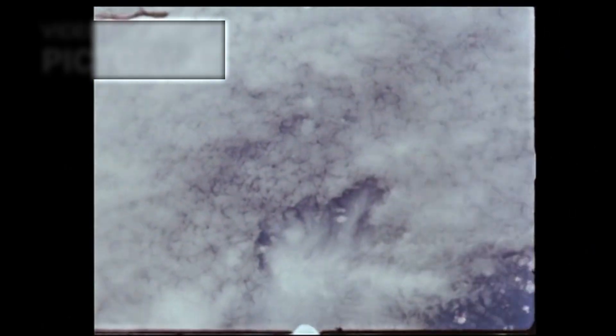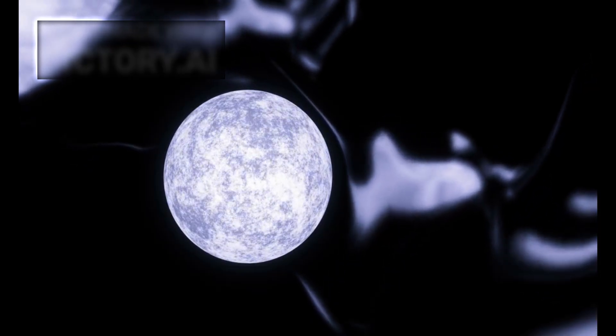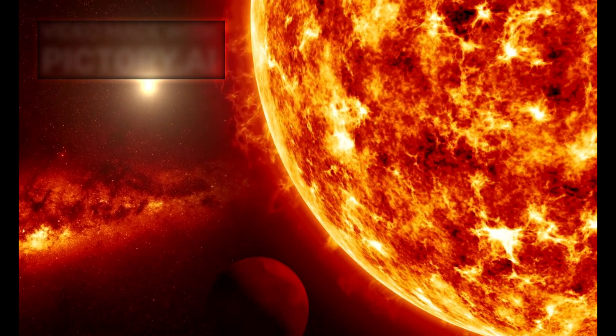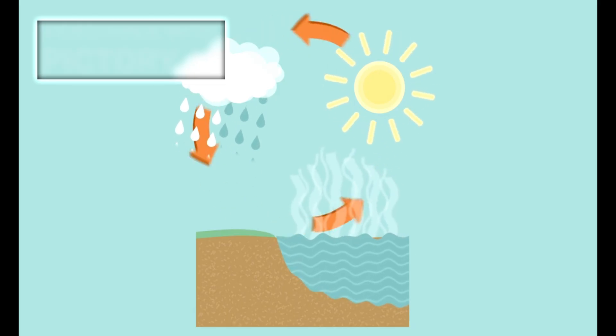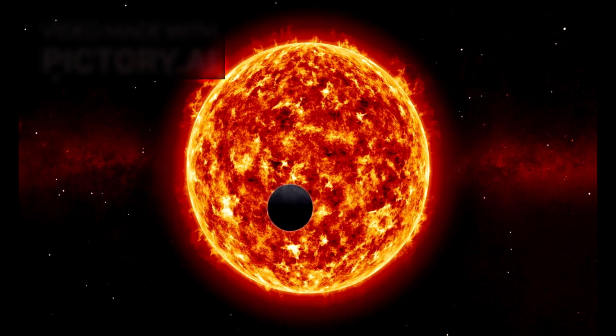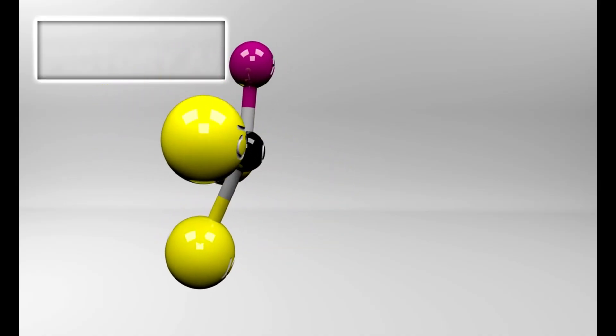Adding to the intrigue was the identification of a spectral absorption feature resembling chlorofluorocarbons — compounds that, on Earth, are purely synthetic and have no known natural origin. The idea that a non-natural compound might exist in the atmosphere of a planet outside our solar system immediately raised questions about intelligent life. However, researchers are urging caution. The data is preliminary, and while it strongly resembles CFCs, further confirmation is needed. It is also possible that an unknown geological or chemical process could produce a similar spectral signature. Still, the implication is profound: if it is indeed a CFC-like compound, it could be evidence of technological activity.